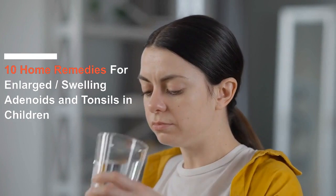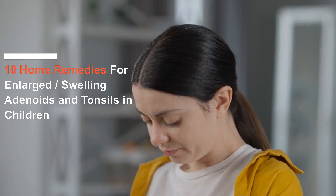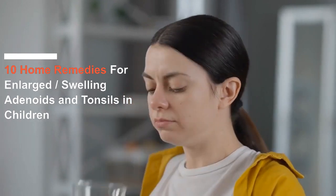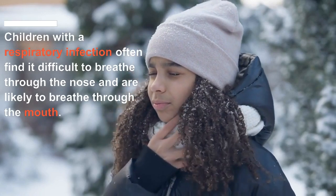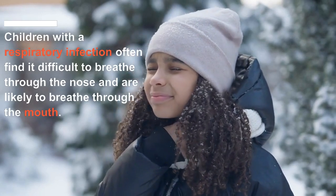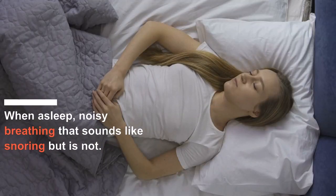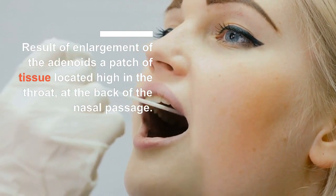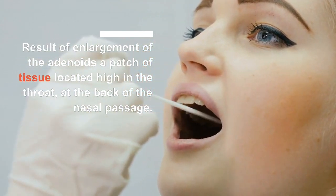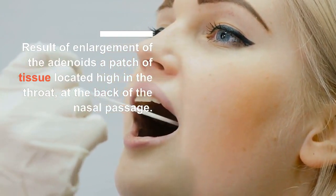So parents, if you are ready, let's get into it. These are the 10 home remedies for enlarged swelling adenoids and tonsils in children. Children with a respiratory infection often find it difficult to breathe through the nose and are likely to breathe through the mouth, especially when asleep. This results in noisy breathing that sounds like snoring, but it is not. This condition is a result of enlargement of the adenoids, a patch of tissue located high in the throat at the back of the nasal passage.